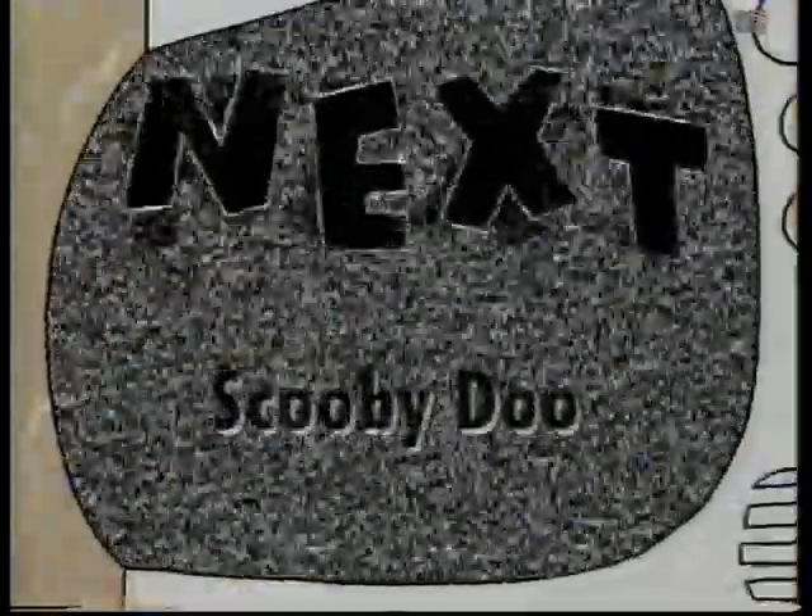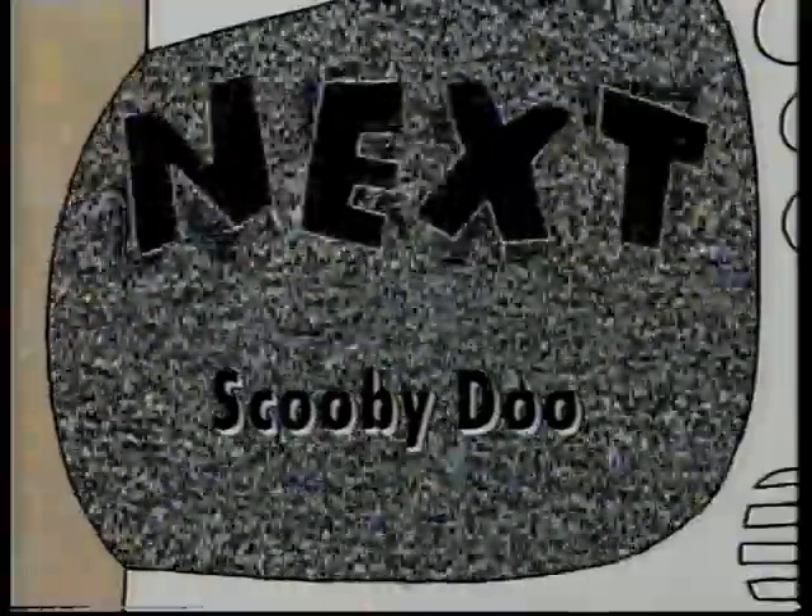Some stolen jewels, a creepy ghost, a lovely Scooby snack — put them together and what have you got? Find out when we get back. Oh, I love a conundrum. Oh, mother!